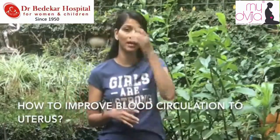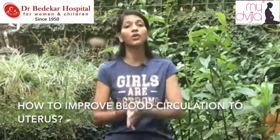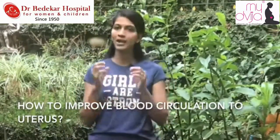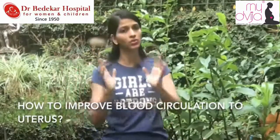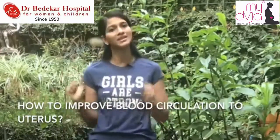All the exercises shown can be done by most people. Those who cannot do them are those whom the doctor has advised bed rest, those who have spotting or bleeding. If you don't have any of these issues and your sonography just shows a blood circulation issue, you are most welcome to do these exercises.